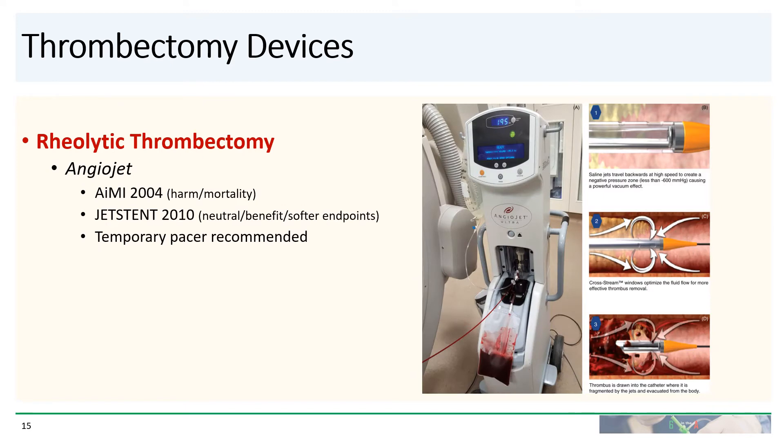If the thrombus burden is particularly high, you may want to consider using rheolytic thrombectomy using the AngioJet system. In the AngioJet system, saline jets travel backwards at very high speed, creating a negative pressure zone and a vacuum that pulls out the blood clot. Unfortunately, data for AngioJet is not particularly great. In the AiMI trial from 2004, there was actually harm and increased mortality associated with the device. JetStent, done a few years later, was more neutral, showing some benefit for ST segment resolution but no significant benefit for scar size reduction. If you're going to do AngioJet, we typically recommend placing a temporary pacer prior to the procedure, as patients often become quite bradycardic during the procedure.